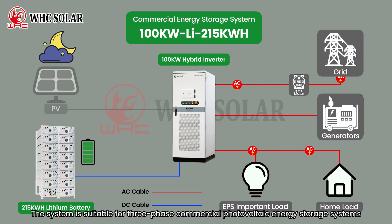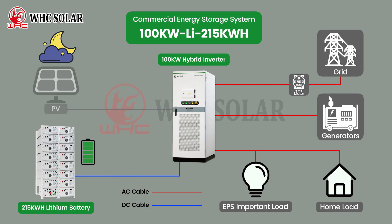The system is suitable for three-phase commercial photovoltaic energy storage systems.